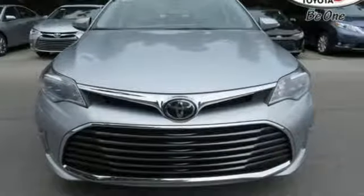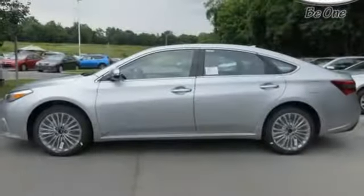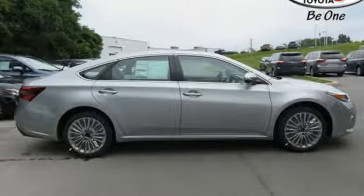While tangible refinement takes the lead, you take charge with the 3.5 liter V6 engine and sport, eco, and normal driving modes. Intelligent touch controls simplify operating the Entune audio system and climate control as you rest easy surrounded by 10 airbags, Toyota Safety Sense P, and a rear view camera.